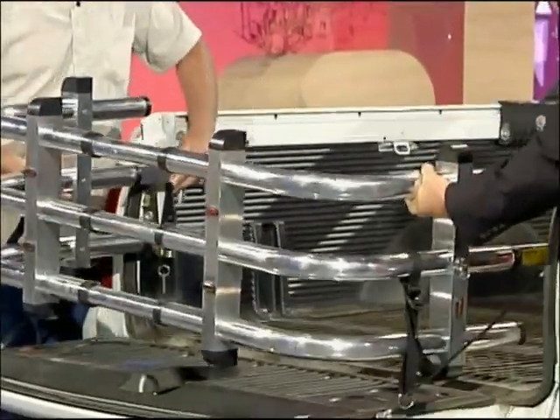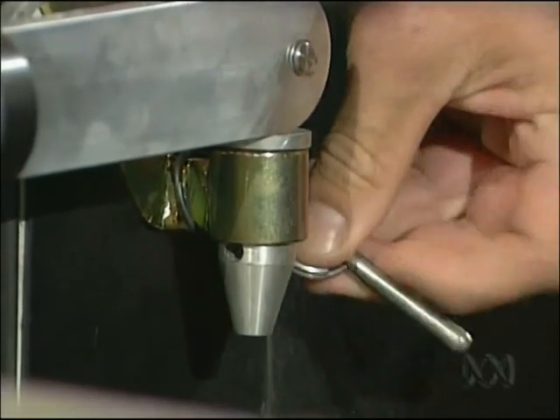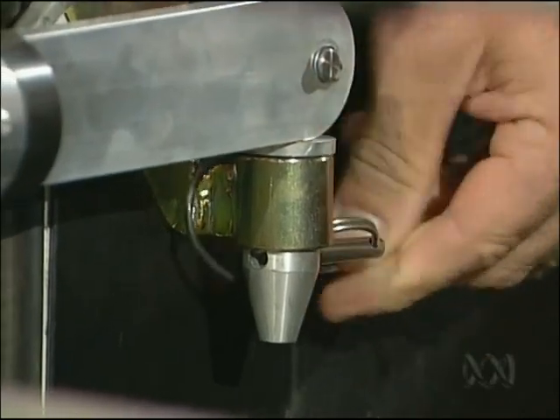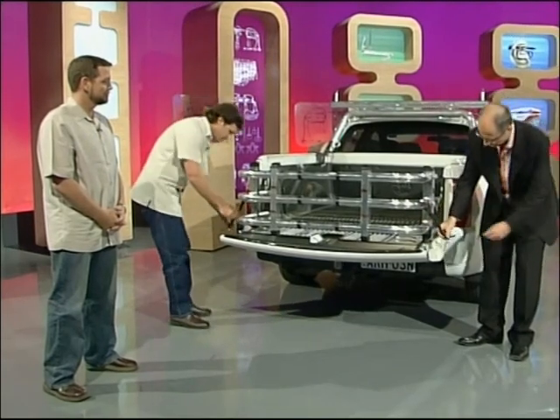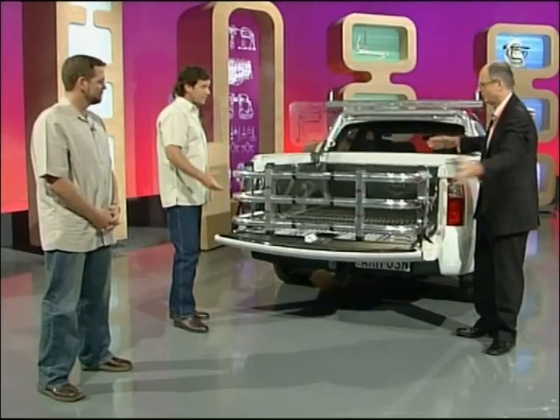You just locate it into the — it just goes in like this, there's a pin that goes in, just like that. Then the straps are secured here. And that's all secure and you've got a bigger load area. John, how much are they going to cost? They'll be under a thousand dollars.